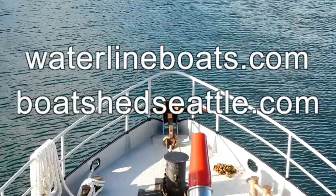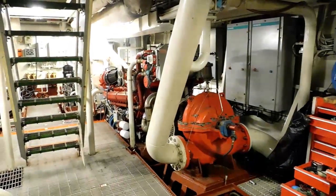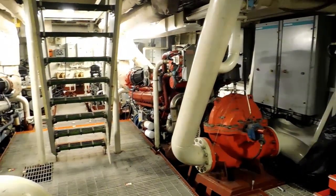Welcome to Waterline Boats and Boatshed Seattle. I'm Dave Carlson, the listing agent for this 100-foot steel and aluminum fireboat. We're currently in the engine room looking aft.